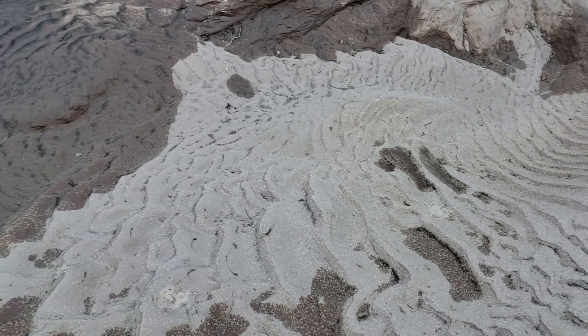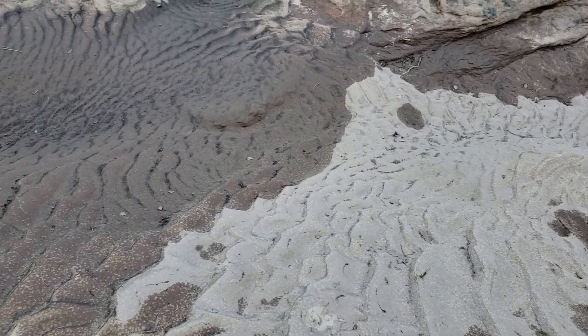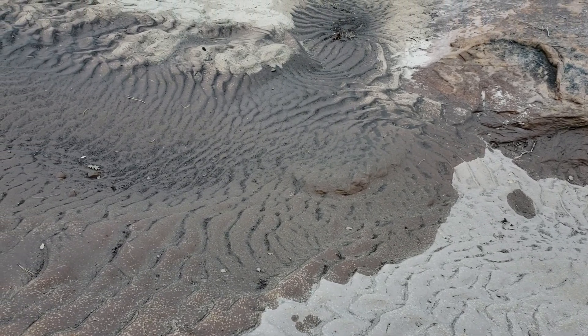It's funny, in a way it reminds me of the roof of a mouth — these textures, these textures.